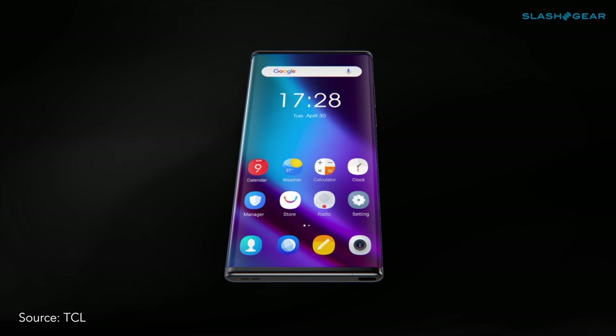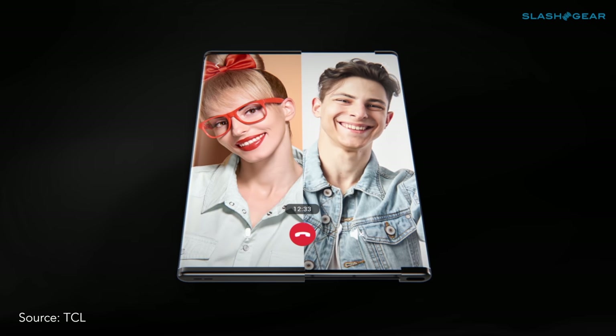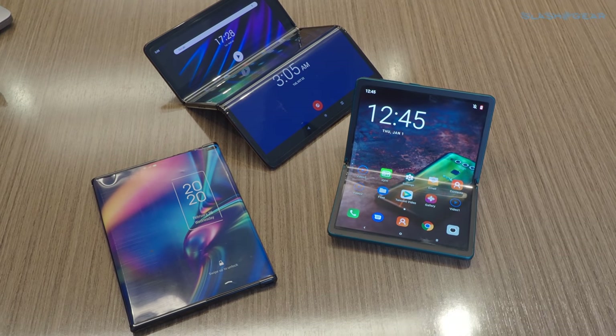That's key, because while hardware is one challenge, Android apps that adjust to accommodate changing screen sizes and shapes are another big hurdle. Until then, TCL will just keep experimenting.